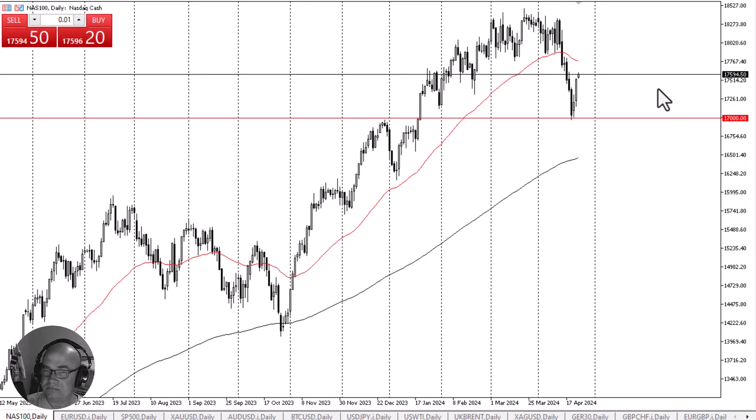With that being the case, and specifically with Tesla popping overnight, it does make a certain amount of sense that we continue higher. In this environment, I think we will eventually go looking to the 50-day EMA above and then the 18,000 level.